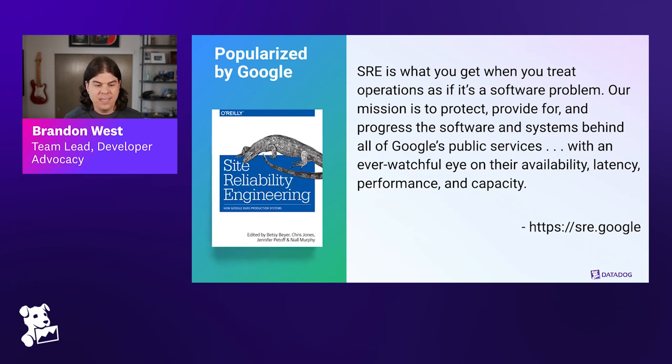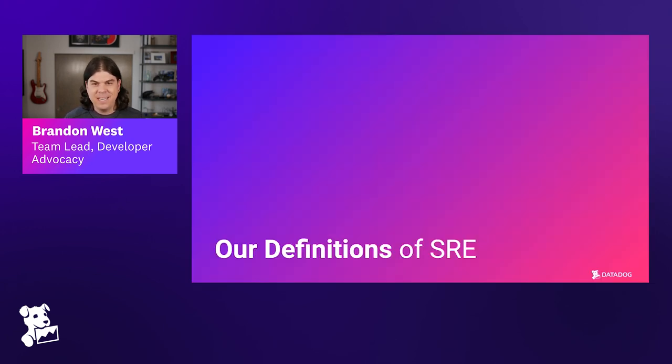That's a pretty solid and widely accepted definition. If you're interested, you can check out sre.google or read the book. But you're probably more interested in how we think about SRE here at Datadog, so let's get into that. Laura, how do you define site reliability engineering?